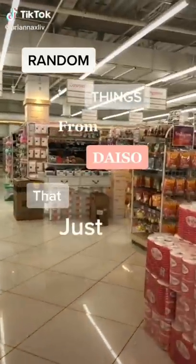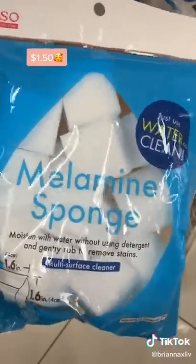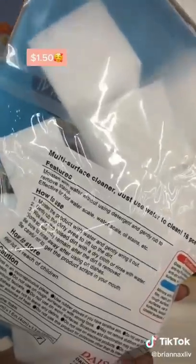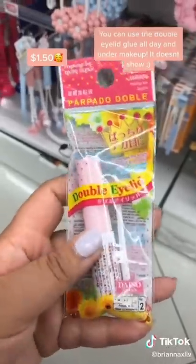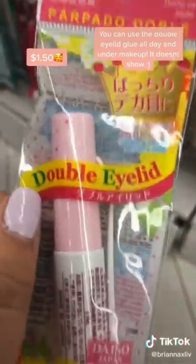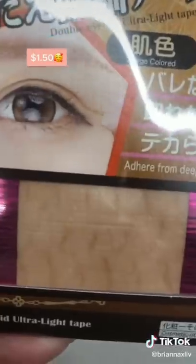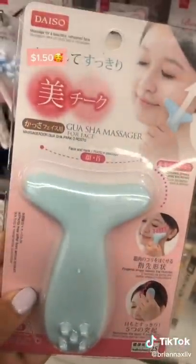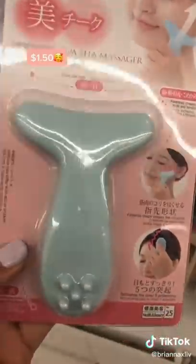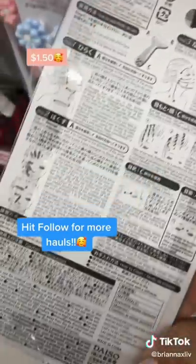Random things from Daiso that just make sense, part three. This melamine sponge is like a dupe for the Mr. Clean Magic Eraser — it removes stains with only water, and you get way more for $1.50. A couple years ago, only my right eyelid suddenly changed to a monolid, and I used this glue to train my lid back to normal, and it worked. If you have prominent monolids, this tape works great because it blends in with your skin. This gua sha is so much cheaper, and since it's not porous it won't hold bacteria as long as you clean it — it also gives you instructions on the back.